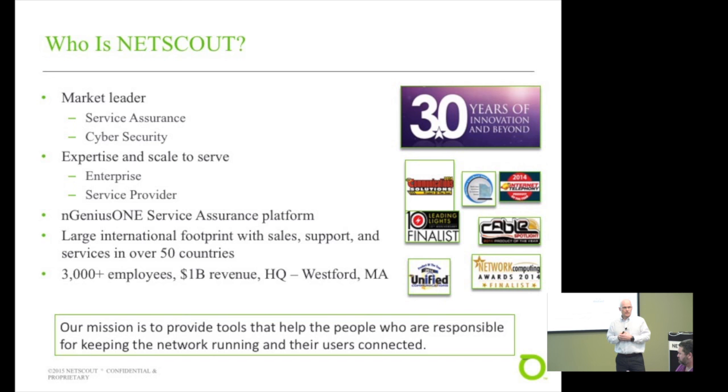I'm guessing that most of you have heard about NetScout. NetScout is now the market leader in both service assurance and cyber security following last year's acquisition. They've got a substantial footprint and serve both enterprise and service provider customers. We've got thousands of customers in both those segments, with products operating in the service provider core and tens of thousands of enterprise customers — network technicians, engineers, and owners — using our products.